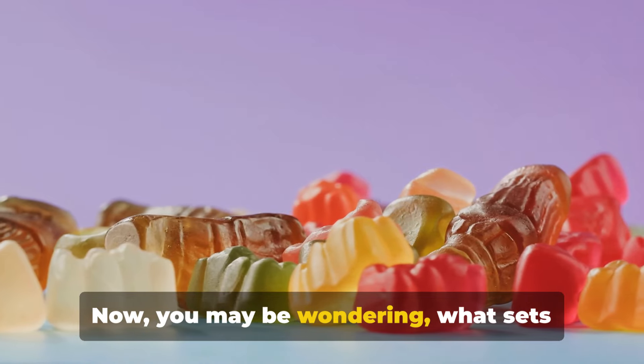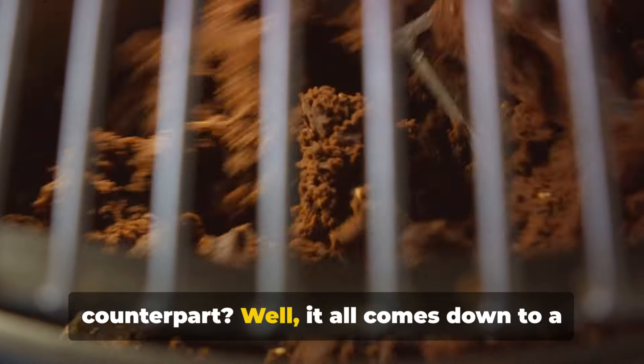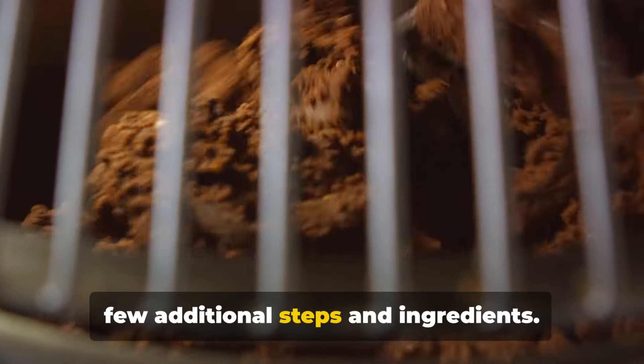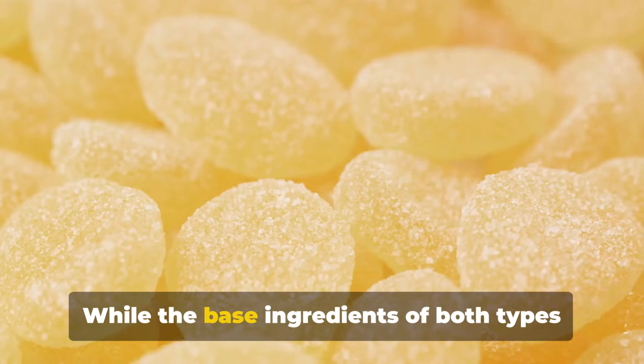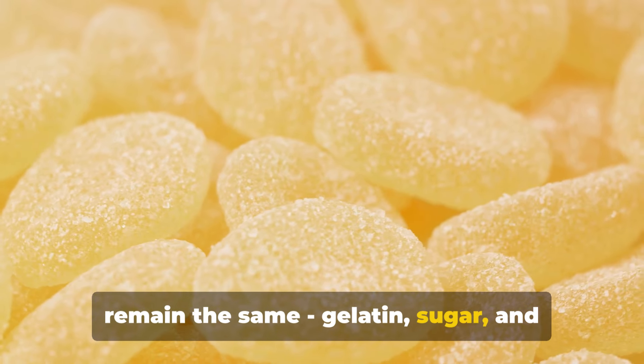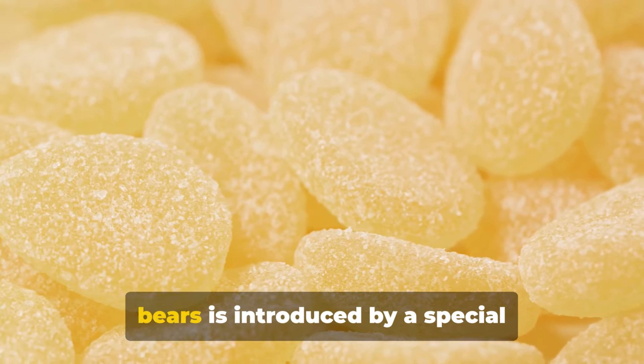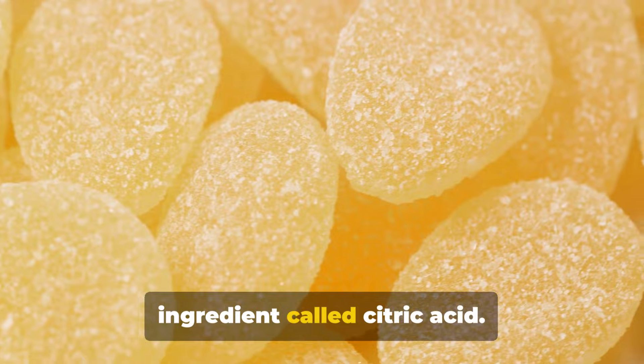Now you may be wondering, what sets apart a sour gummy bear from its sweet counterpart? Well, it all comes down to a few additional steps and ingredients. While the base ingredients of both types remain the same — gelatin, sugar, and flavorings — the tangy twist in sour gummy bears is introduced by a special ingredient called citric acid.